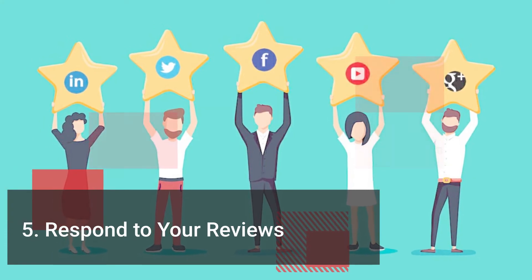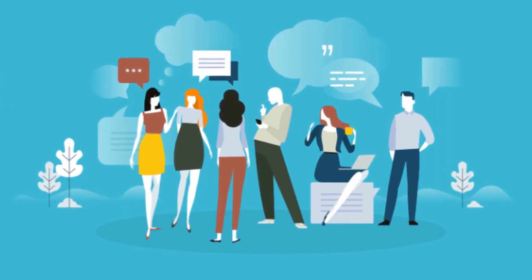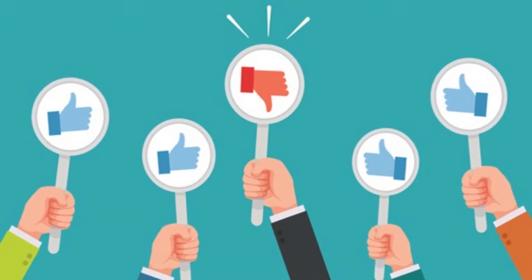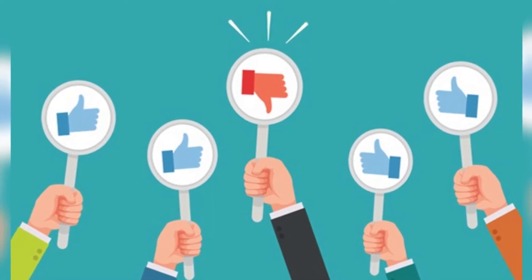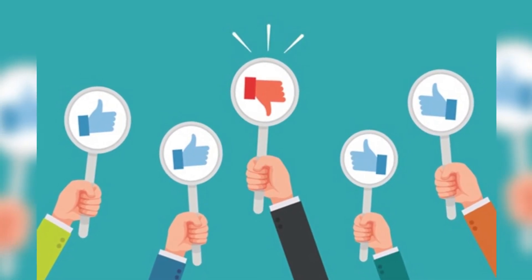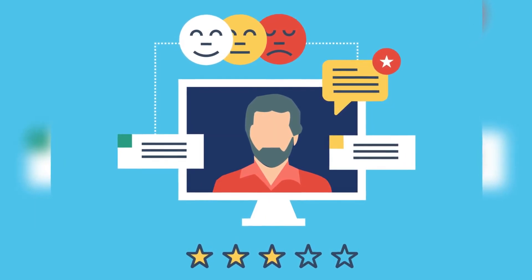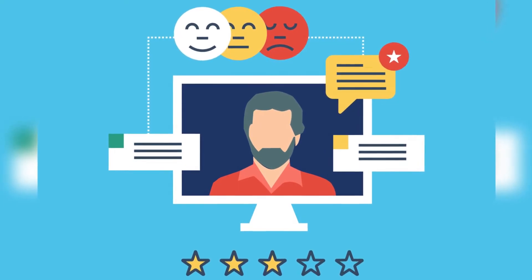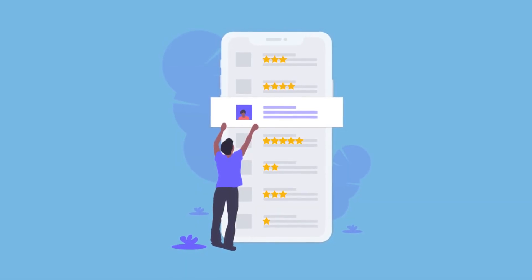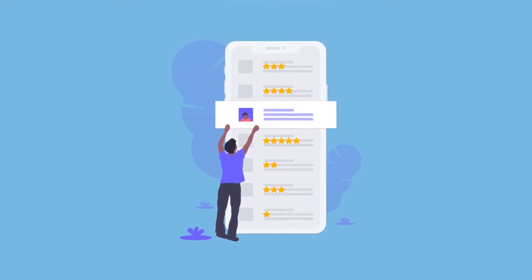Respond to Your Reviews. Reputation management is everything for a restaurant. One bad review left online could mean countless potential customers questioning if they should visit. Fortunately, 71% of users say they are more likely to recommend a company that responds quickly to them on social media. Whether a customer left a negative or positive review, ensure that you respond as quickly as possible. In some circumstances, if you reply quickly enough to a negative review, you can resolve the situation and the negative review may be taken down. Reviews also allow you to know your strengths and weaknesses, as customers love when you respond and take the initiative to improve.